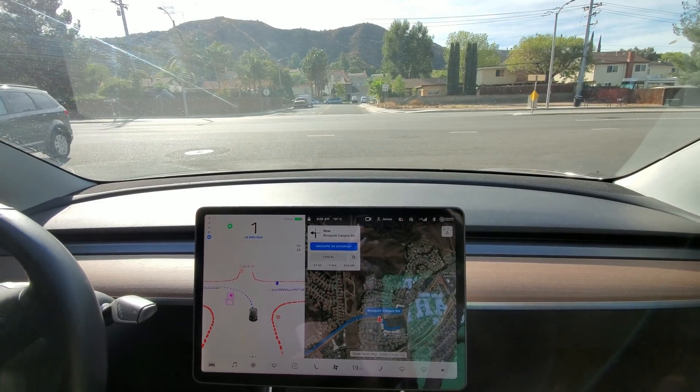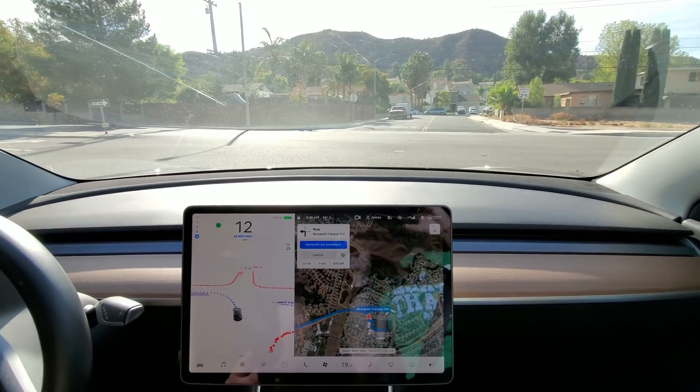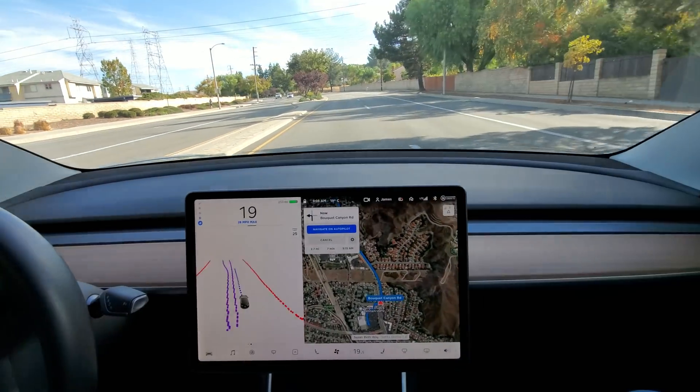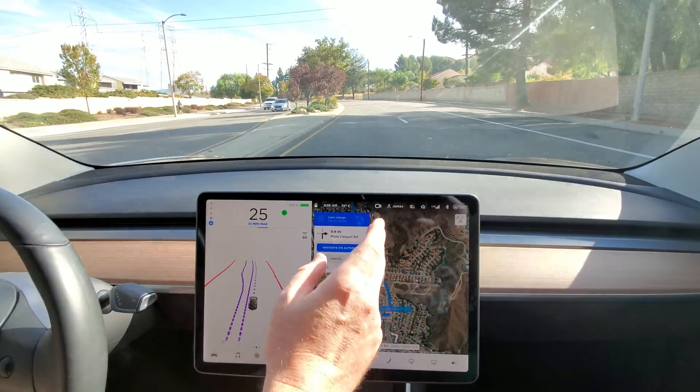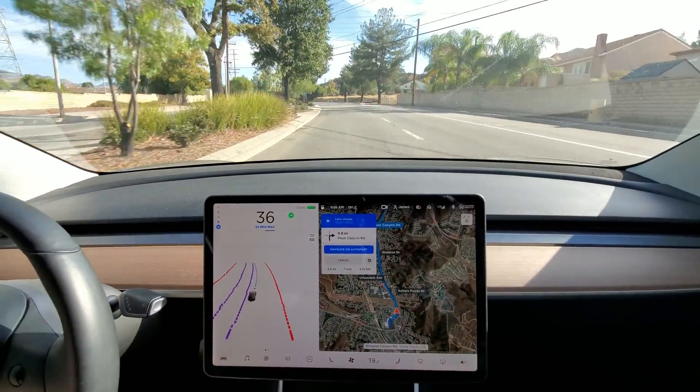You can go now. I'm not doing anything — this is all Beta FSD. I'm just watching closely. Wow, not bad. Immediately getting into the right lane. When it's coming — perfect, that's all right.